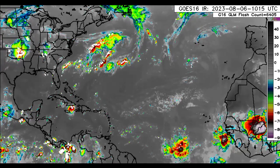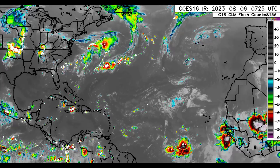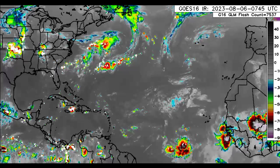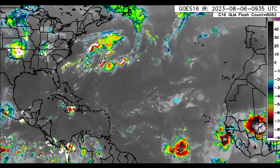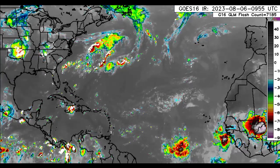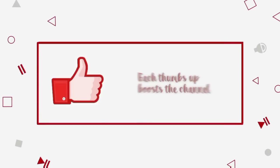Hey everyone, it is Dani and welcome to this update video this morning. I hope that you're doing really great. We will be taking a look at what is currently going on across the North Atlantic Basin, looking at that strong tropical wave which is continuing westward and is likely to bring impacts to the Caribbean later this week. Please subscribe if you haven't yet done so and tap the bell so that you never miss an important video.